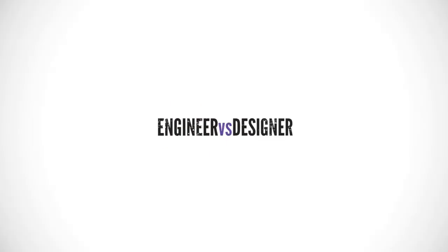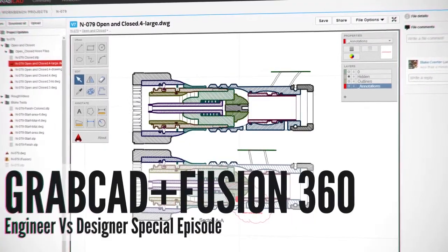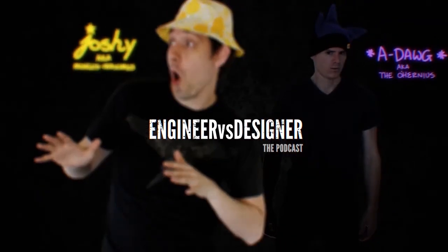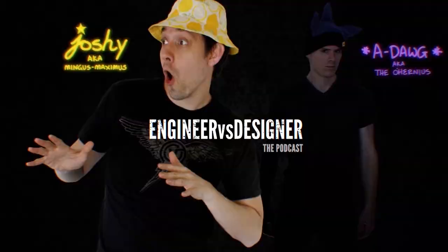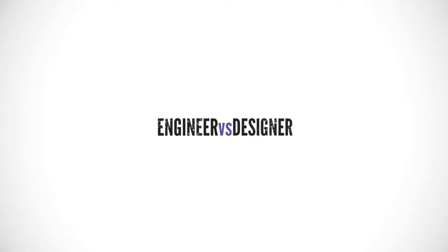And what's on Engineer vs. Designer? No stomach pouches, but this week we talk with GrabCAD CEO Hardy Maybaum and Director of Mechanical Design Products at Autodesk, Prabhakar Mukherupan, about the new partnership between Autodesk and GrabCAD. Check that out on iTunes or at EngineerVsDesigner.com.